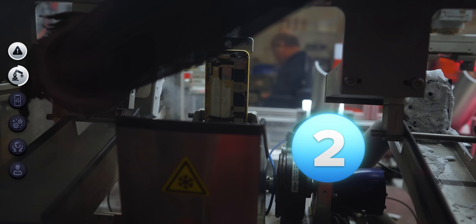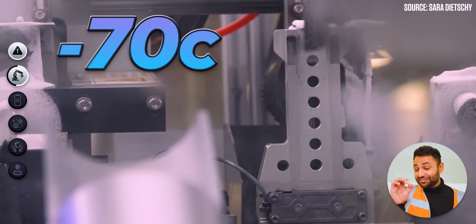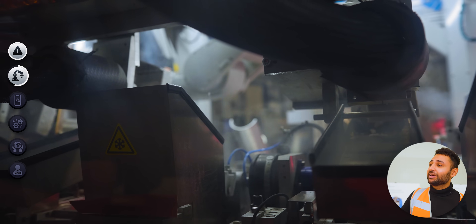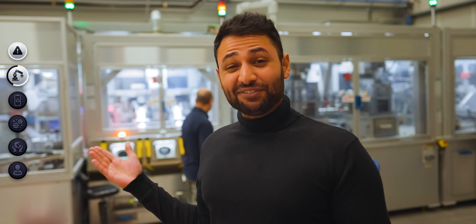In the second section, Daisy uses a gust of really cold air — minus 70 degrees Celsius — to freeze the adhesive around the battery and then slap it out. You have to separate the battery because the way you recycle batteries is very distinct from the way you recycle, say, aluminium.